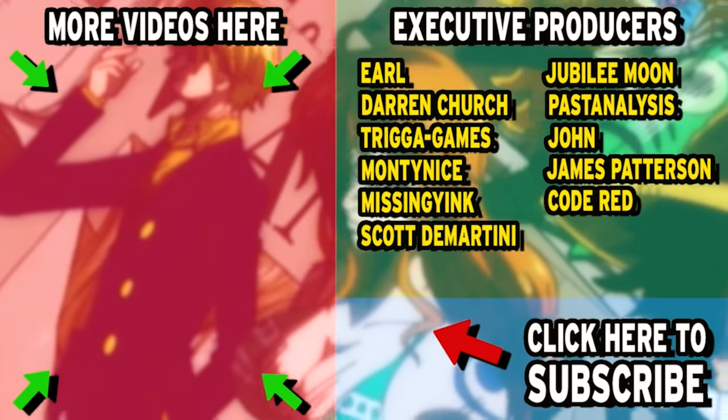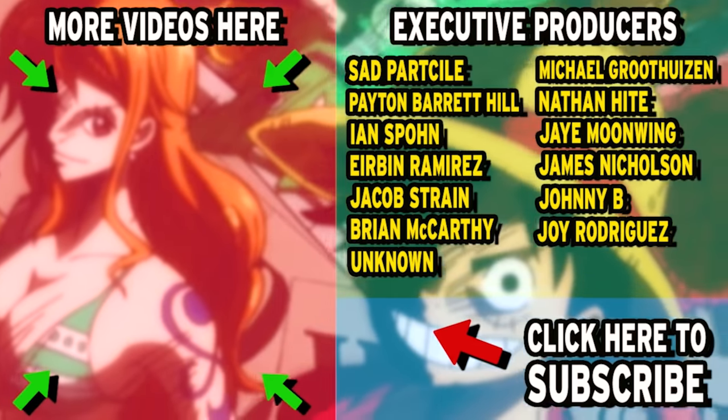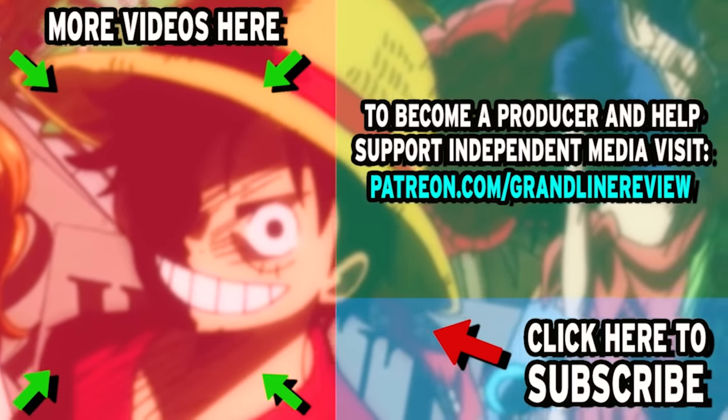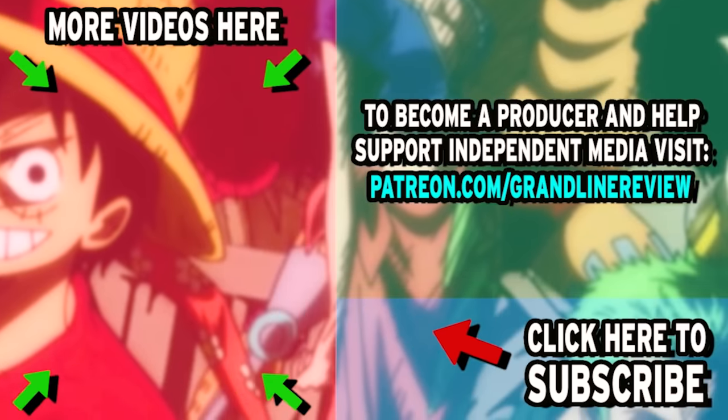But what do you guys think? Please leave your thoughts in the comments below or join my Discord server. If you'd like to see more videos like this, go check out some of my other content or subscribe to the channel for more One Piece content uploaded straight into your YouTube feed. This has been the Grand Line Review — I'll see you next time.